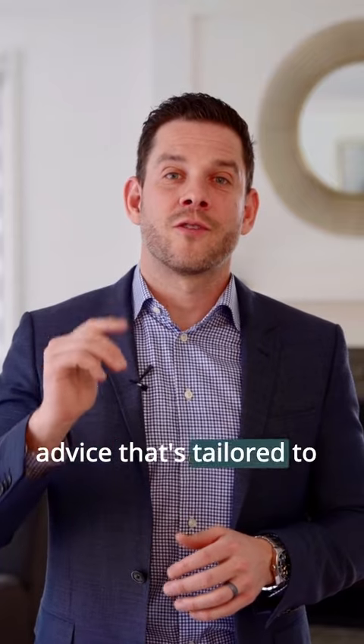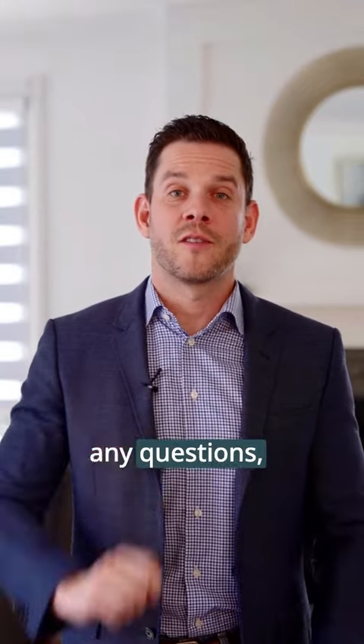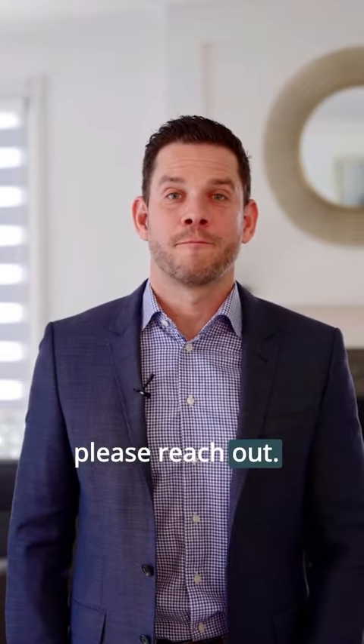So before you do any work, the one thing I'll make sure is very important, very crystal clear here, is that you reach out to a real estate professional so you get advice that's tailored to you and your specific home before you take on these expenses. So if you have any questions, please reach out.